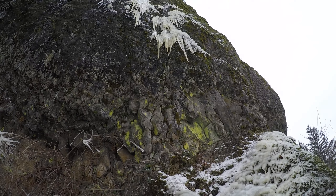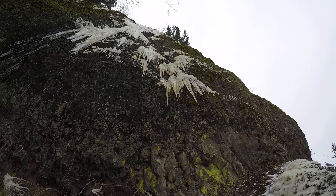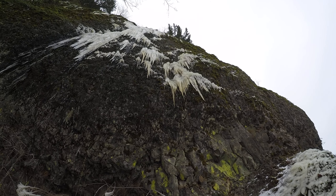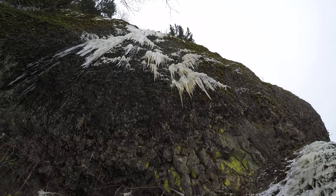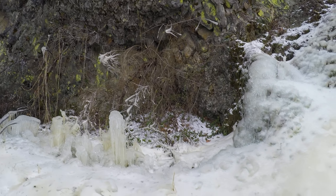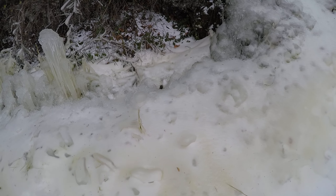Panning up again — there are some icicles up there that are several feet long. I'm not sure whether the temperature here is officially above or below freezing, but there's obviously liquid water dripping down. Look at the size of the icicles and some of those really complicated and interesting shapes.